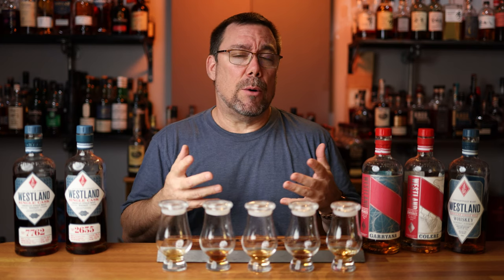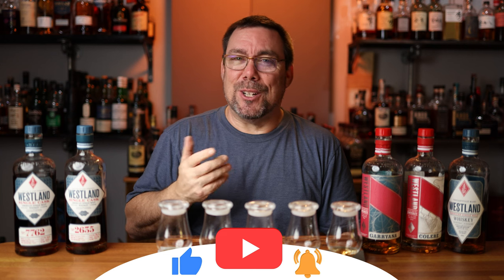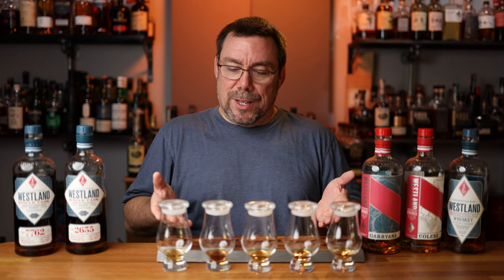If you guys are familiar with Westland and you've had any of them, let me know in the comments below how you would rank them. Are they available in your market? Like, subscribe, share, and turn on that bell notification because I go live with videos every Monday, Wednesday, and Friday. My final lineup: first place was the Fifth Edition Garyana, followed by the PX single cask, then the standard release single malt, followed by the port finish single cask, and finally the Second Edition Collier. I have some sipping to do later on today. I hope you guys enjoy your journey — we'll talk to you next time. Bye.